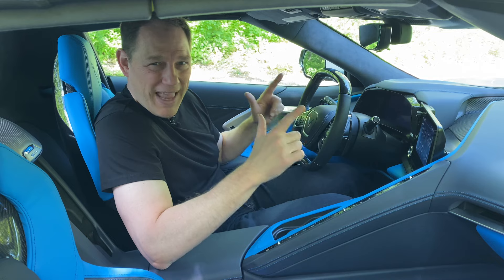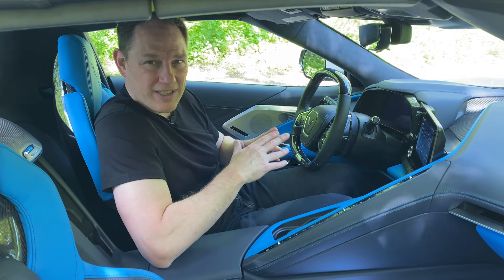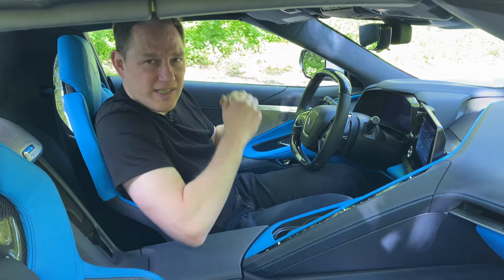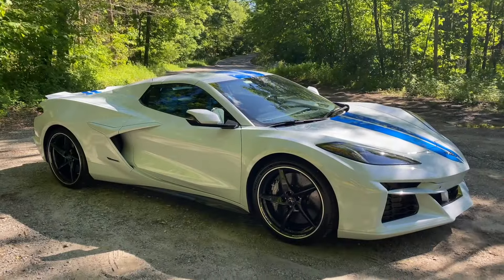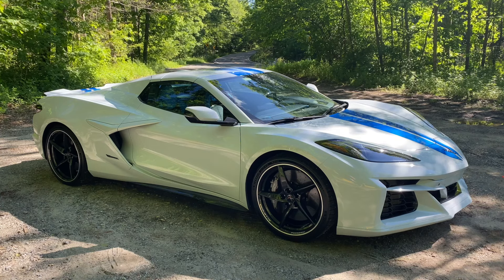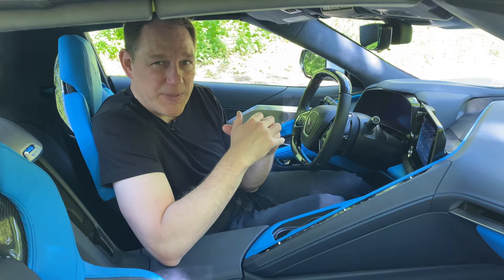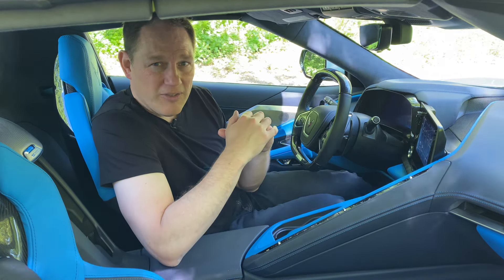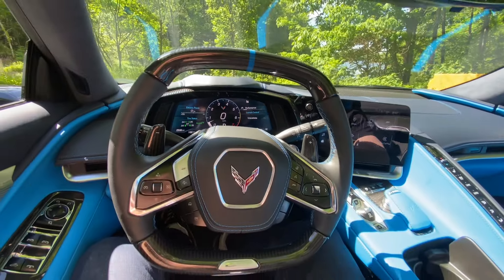Turning this into a hybrid wasn't some hack job. The eighth-generation Corvette was designed with this in mind from the start. It features a central tunnel where the battery pack is stored, which you can see in an animation that pops up when you get in the vehicle. It's a 1.9-kilowatt-hour pack that you can't plug in and charge. While the battery and electric motor are mainly there to deliver all-wheel drive and performance, this 655-horsepower car has an EPA rating of 19 miles per gallon combined — the same as the 495-horsepower Corvette Stingray. The 670-horsepower Z06 only gets 15 miles per gallon combined.